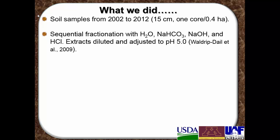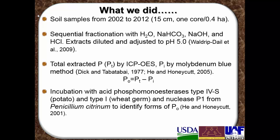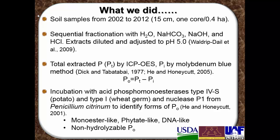We did the sequential fractionation procedure on those samples. Total extracted P was determined by ICP. Inorganic P was determined with a molybdenum blue method, where organic P was calculated as the difference between total P by ICP and inorganic P. Then we took those extracts, diluted and adjusted to pH 5, and incubated them with phosphomonoesterases — two types: one from potato type 4S and one from wheat germ type 1 — and nuclease P1 from Penicillium citrinum. From that we were able to characterize the organic phosphorus as monoester-like, phytate-like, DNA-like, or non-hydrolyzable organic P.